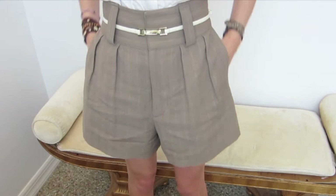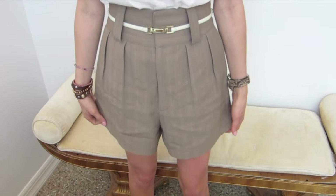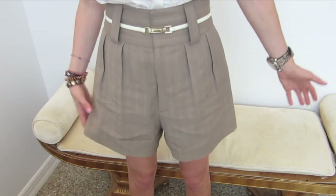These also have pockets on them which are really nice. The length is what you want to think about — these are a few inches above the knee and that's pretty much where a high-waisted short is going to fall. You also want them to be relatively wide on top; you don't want them too close to your leg or else they'll be more of a Bermuda short.